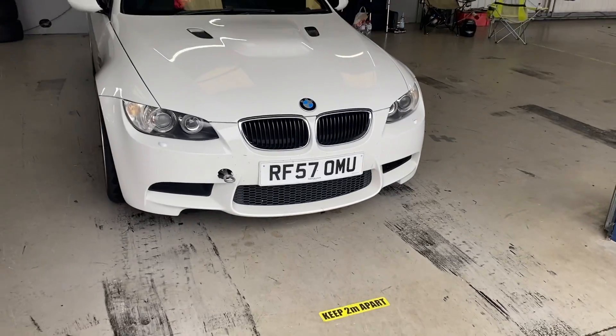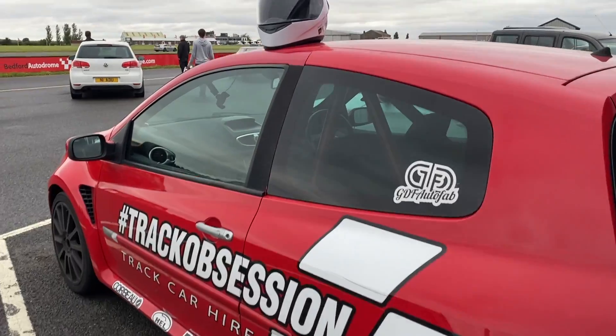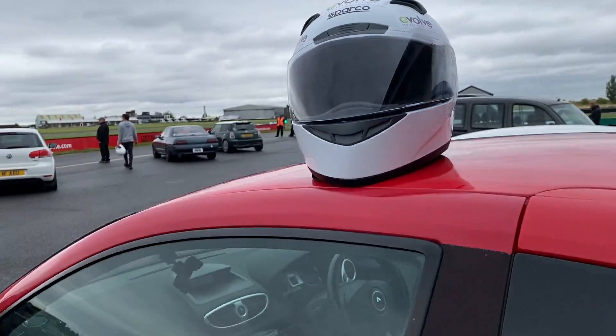I've just had a passenger lap in an E92 M3 and I'm really impressed with how much grip it actually has. I thought it'd be quite sketchy because it's a lot heavier, but there's lots of grip — I'm really amazed. To help me learn a little bit more about the lines of the track, it was great watching someone do it at speed. Now I'm going to have another go when it quietens down in a minute and see how I get on.